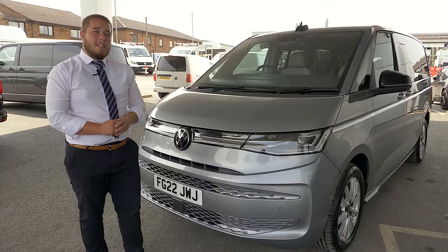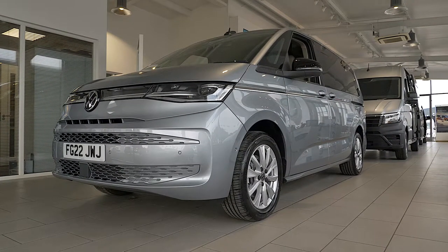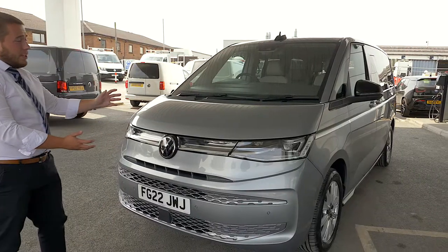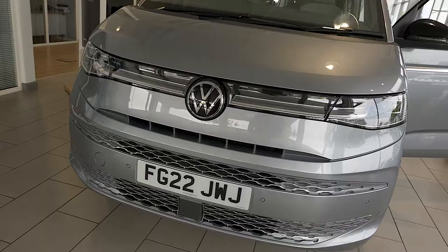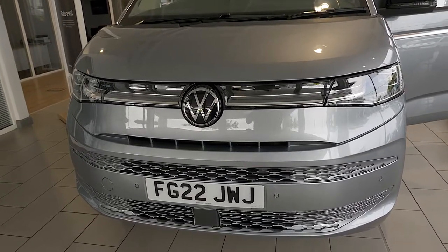Hi, my name is Jamie from Volkswagen Van Center and it's my pleasure to show you around the fantastic Volkswagen Multivan. As we start at the front, you can see the all-new shape, slightly different to the transporter range, giving it a new iconic Volkswagen, more modern look.